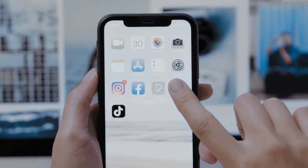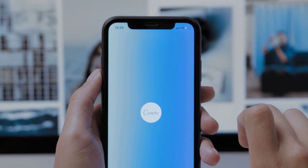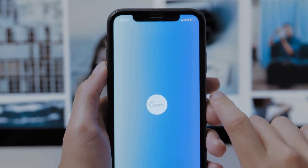Itulah informasi 4 aplikasi perekam video terbaik untuk Android dan iPhone. Semoga informasi tadi bermanfaat ya sobat.